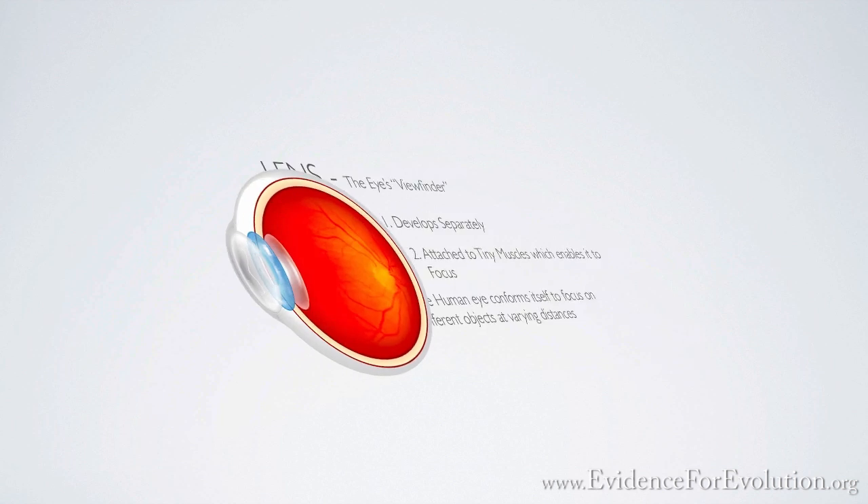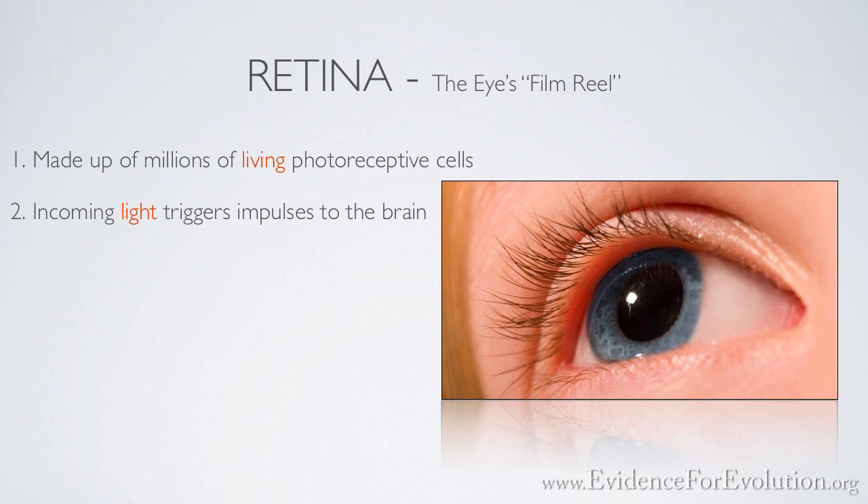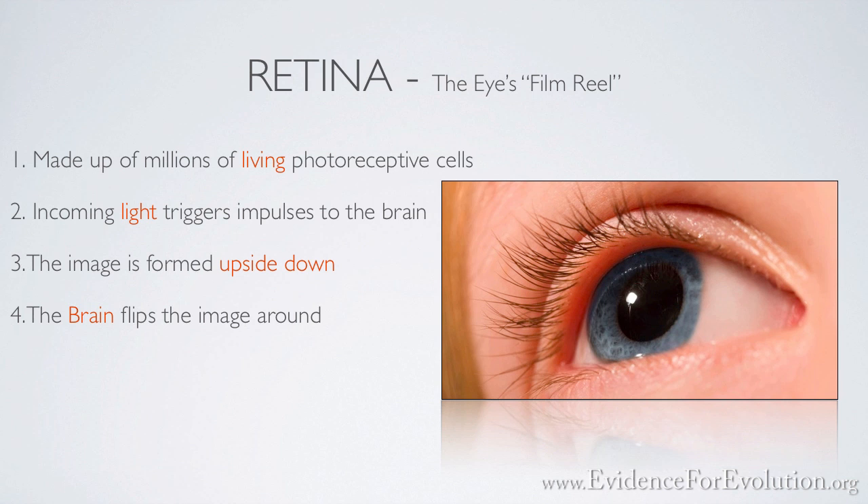Next and last, we're going to consider the retina. The retina can be compared to the film of modern cameras. However, this film is made up of millions of living photoreceptive cells. Incoming light triggers a series of chemical and electrical events that send nerve impulses to the brain where an image is actually perceived. And by the way, the image formed on the back of the retina is actually upside down. But the brain has been programmed to flip the image for us so that we see things right side up.